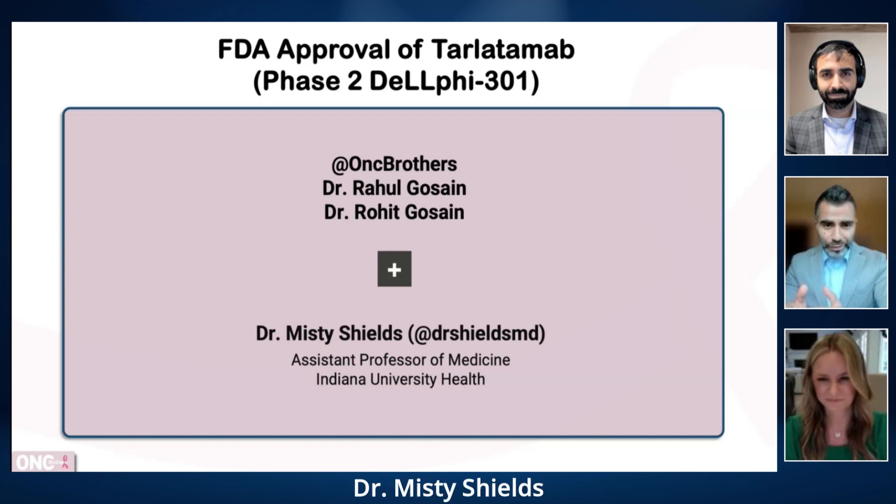To cover this, we have Dr. Misty Shields from Indiana University, who will help us break down the study design, efficacy of the treatment, and of course we will touch on operational challenges around this drug. Misty, thank you so much for joining us today. Thank you for allowing me to be here. It's a wonderful opportunity for small cell lung cancer and an opportunity to spread some good news for our patients and their families.